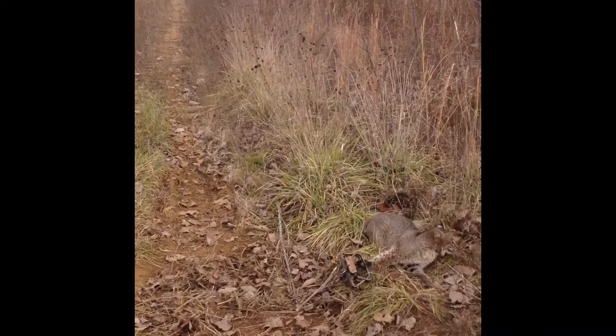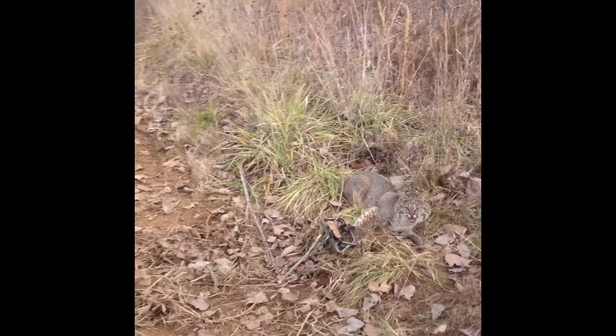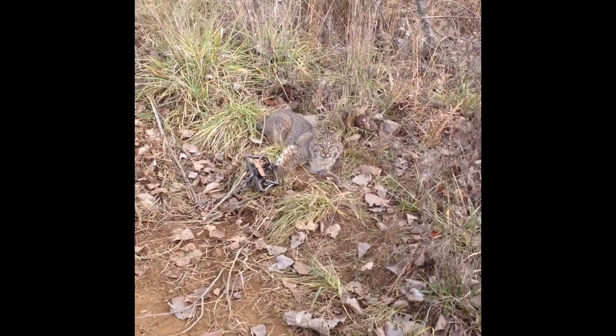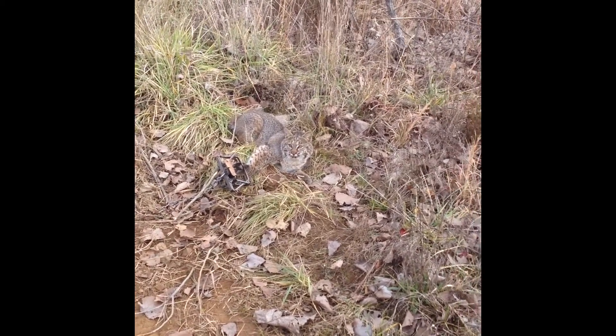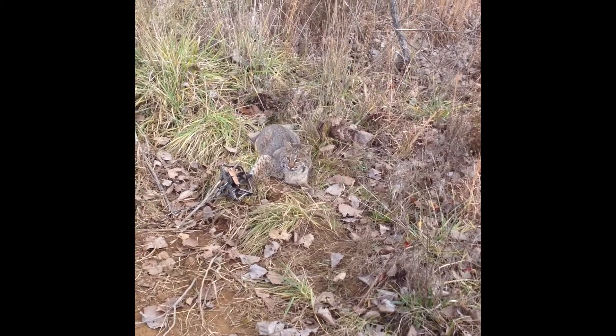Look at the good pad catch we made. He's about a 15-pounder. We caught four 15-pounders last year, but that's a Bridger number three offset jaw.